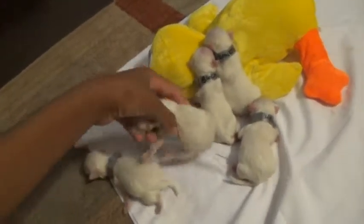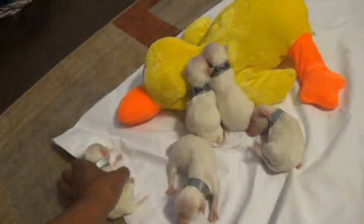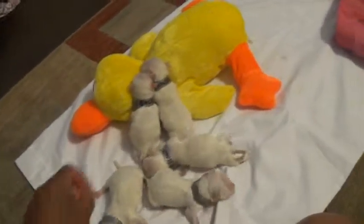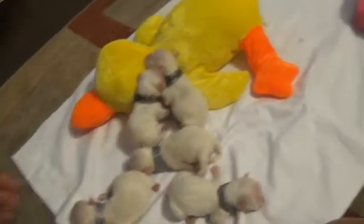Our Maltese Poodle Mix puppies. They were just born today. I checked mama this morning, there were no puppies, and I come home from work and there were puppies. You can tell because they still have their umbilical cord connected.